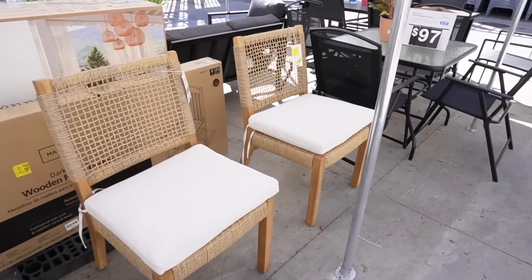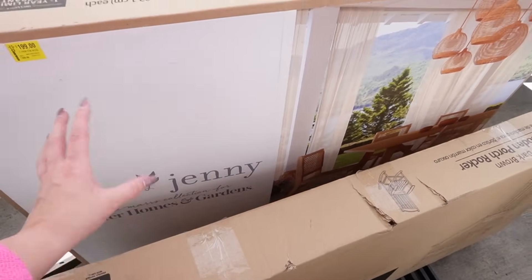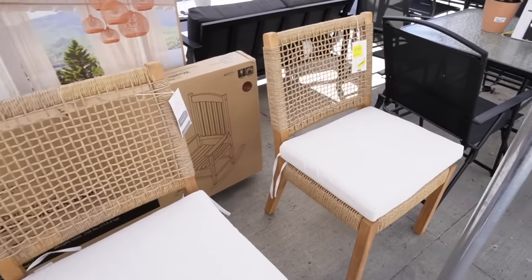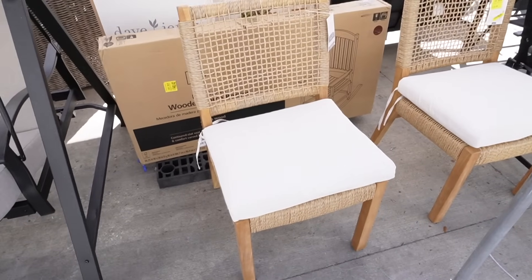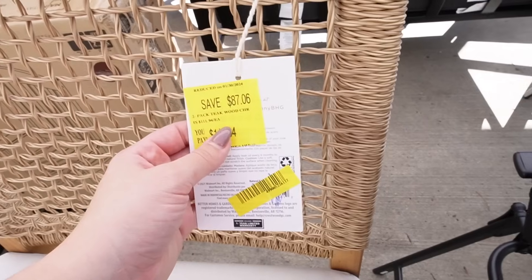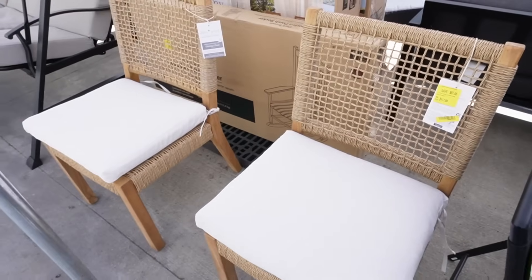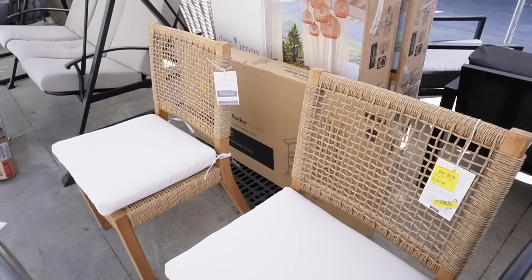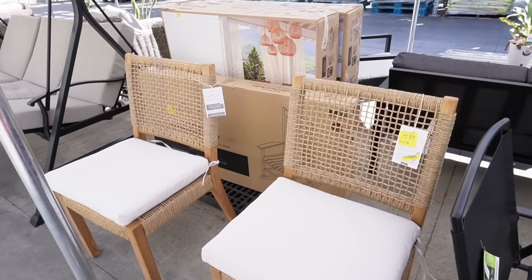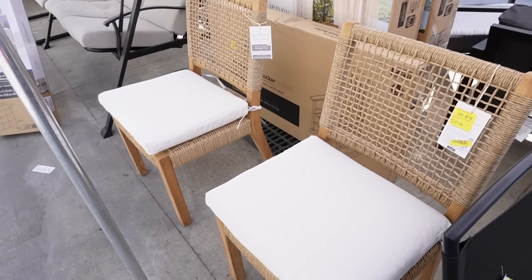It looks like they're bringing back the Dave and Jenny collection — Dave and Jenny Mars are designers with a collection within Better Homes and Gardens, kind of like Threshold having Studio McGee. Look how gorgeous these chairs are. This two-pack appears to be on clearance for $111.94. These are gorgeous and already put together. You could totally use these indoors as well — they're very stain resistant because they're made for the outside and all materials are treated.